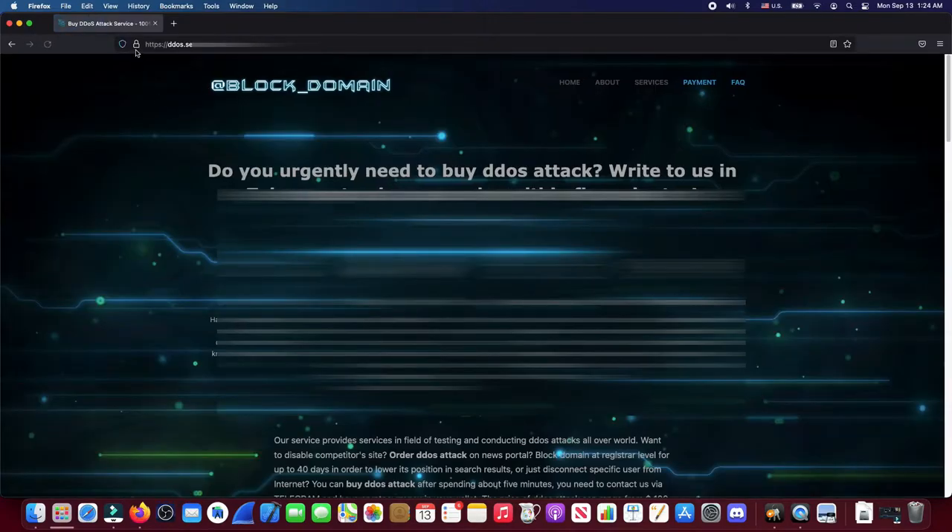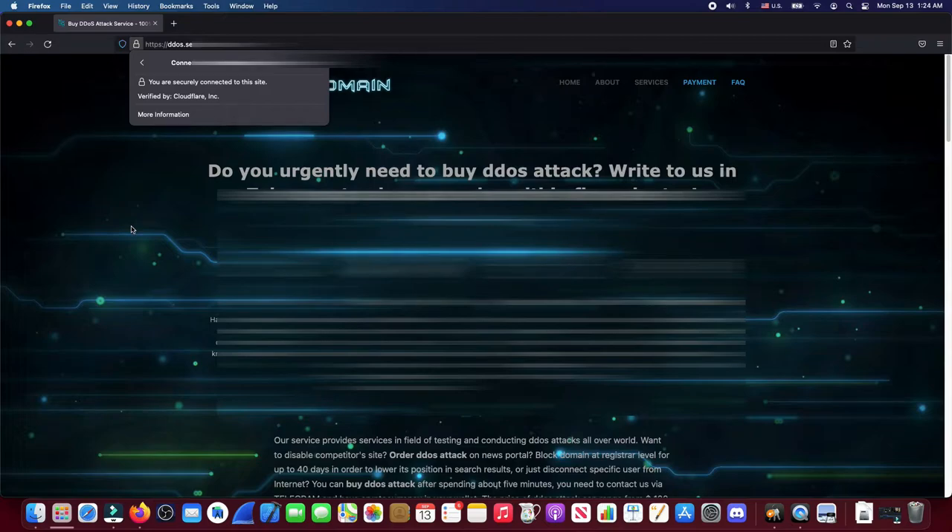The problem, in my opinion, is that when I see the lock, to me it means that Chrome, Safari, or whatever browser I'm using is telling me that website is safe. Here we can see that a malicious website can present a valid certificate. In this case, Cloudflare signed the certificate for this website presumably without checking the contents of the website or the nature of the services provided.